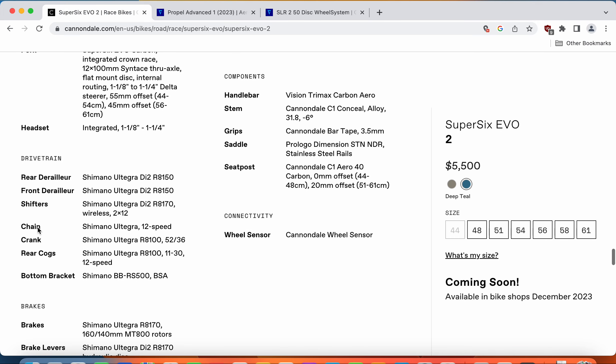Now let's look at the full groupset on these two bikes. On Cannondale, you get the Shimano Ultegra Di2 electronic groupset — the latest and greatest. Everything from the shifters to the front and rear derailleur is Shimano Ultegra Di2 12-speed. The crankset is Shimano Ultegra 52-36 and the cassette is Shimano Ultegra 11-30. The bottom bracket is a threaded Shimano unit, easy to service. One thing to note: the Ultegra Di2 is not fully wireless — the shifters and front derailleur communicate wirelessly, but the front and rear derailleurs have a wired connection.